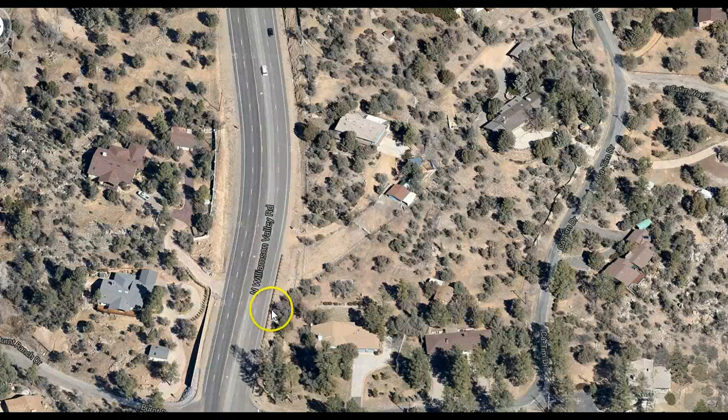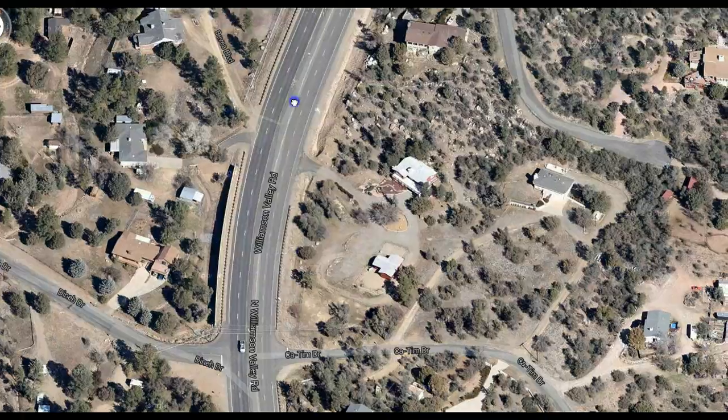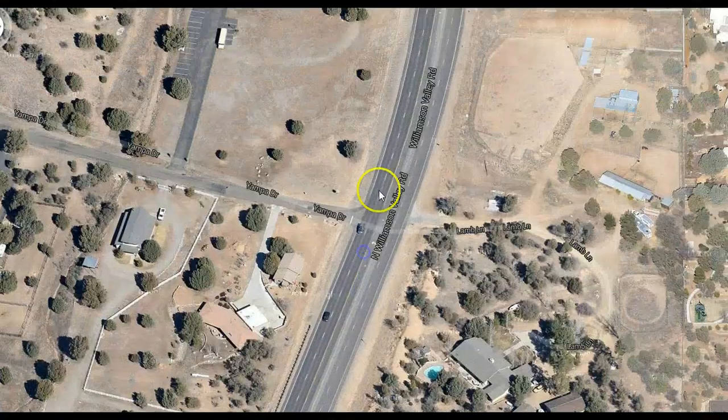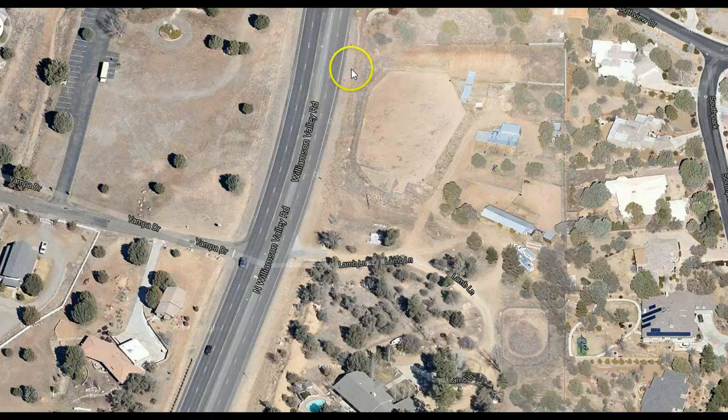My house is basically worthless according to my realtor because I'd have to disclose it. It gets flooded every time it rains and I have to dig this decomposed granite out. I spend a couple thousand dollars a year just trying to do flood maintenance.